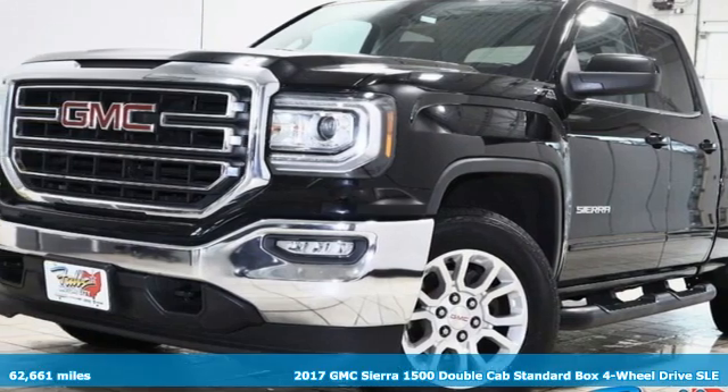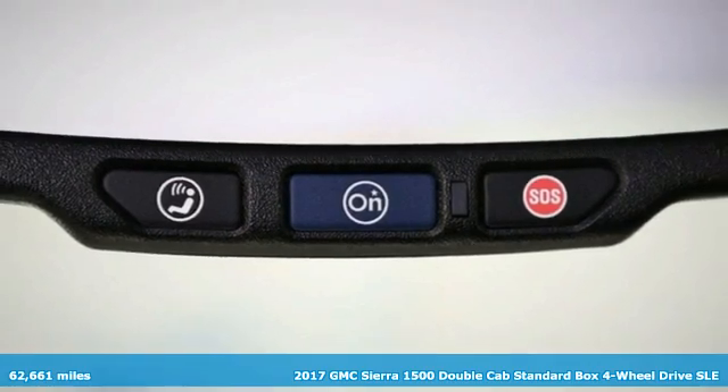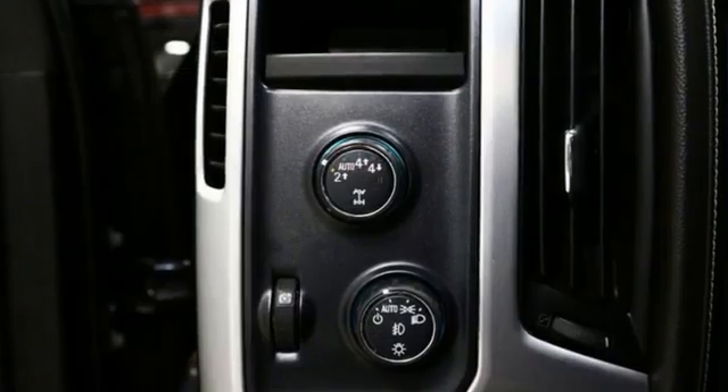Here's a 2017 GMC Sierra 1500. Comfort, convenience, power, and performance. For most trucks, these are ideals. For this truck, it's an undeniable reality.